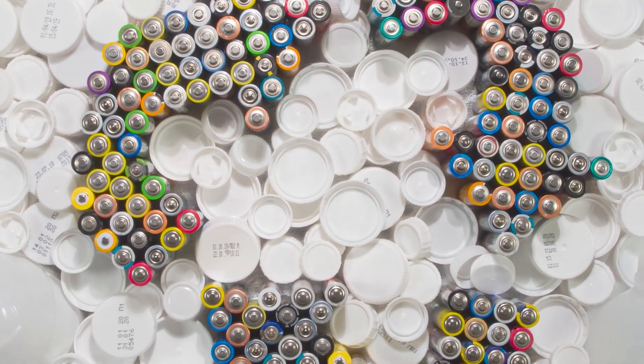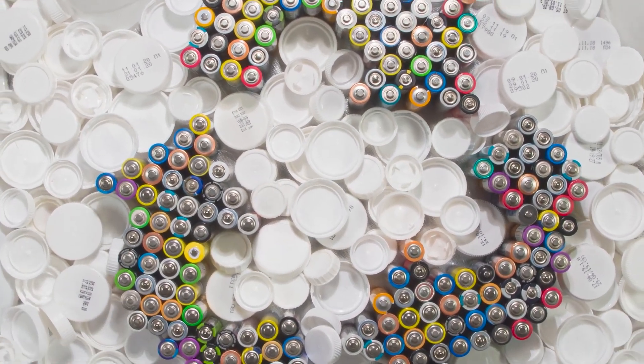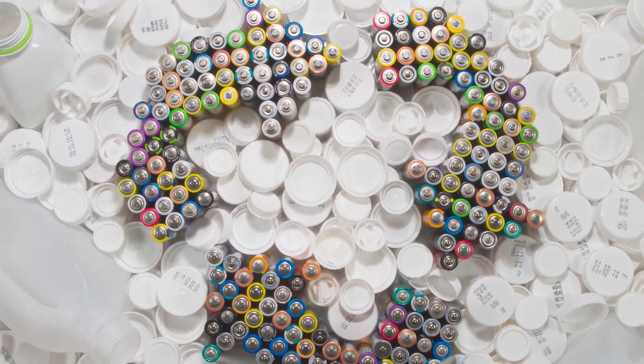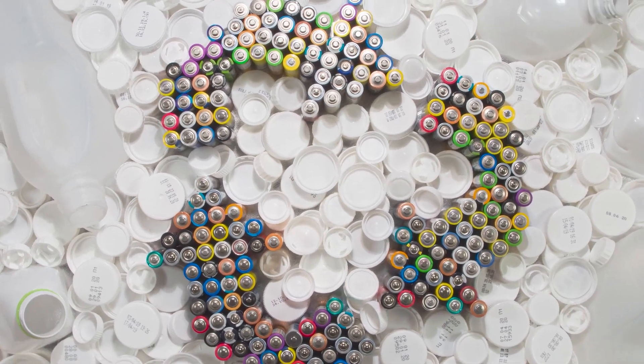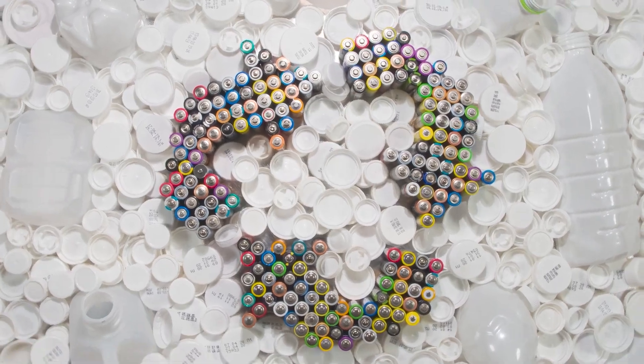In the European Union, the Waste Batteries and Accumulators Regulations require battery manufacturers and distributors to collect and recycle a certain percentage of the batteries they produce or distribute. In the United States, the Resource Conservation and Recovery Act requires the proper disposal of hazardous waste, including certain types of battery.